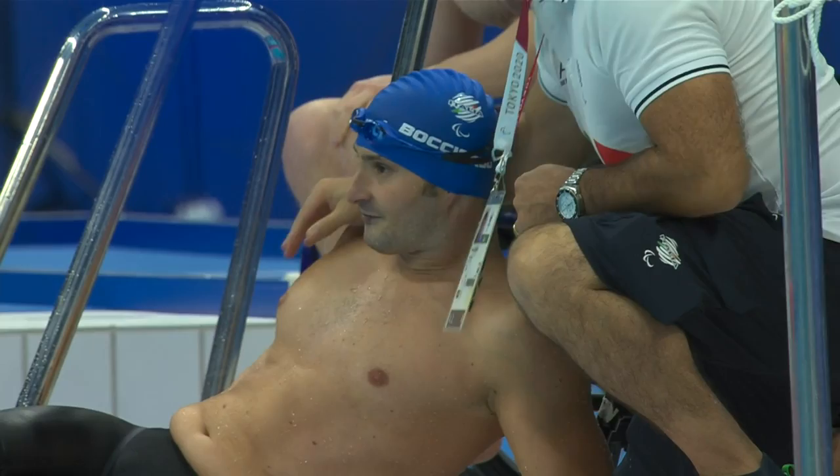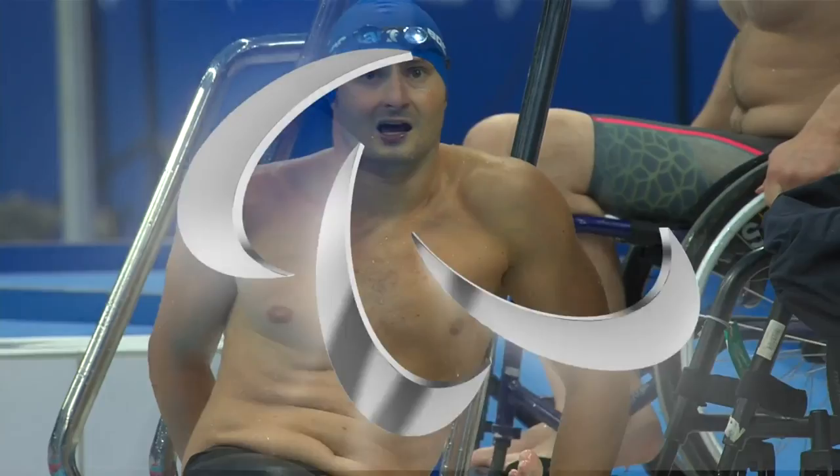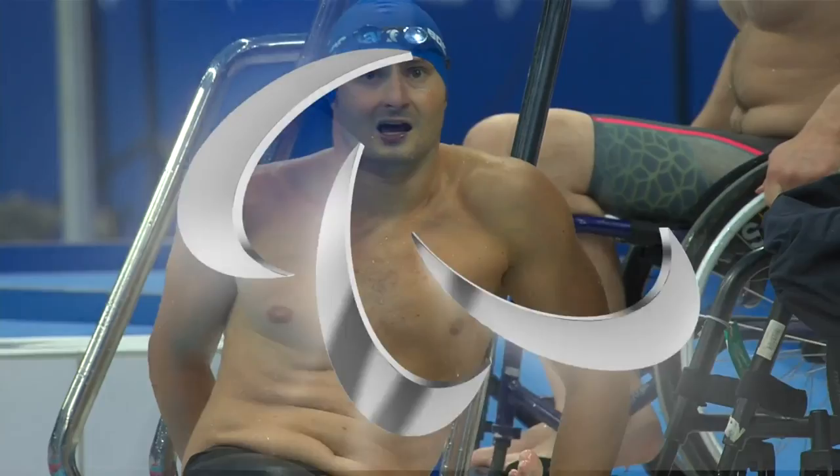He comes in and he finishes. He looks a bit tired there — it was a great swim on his end with the new Paralympic record. You'll take a little bit of exhaustion if you've managed to do that.